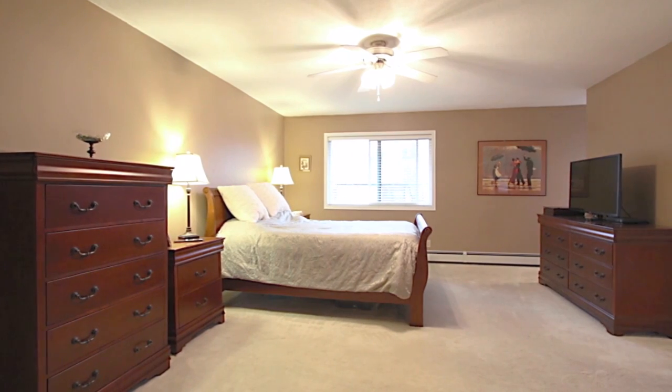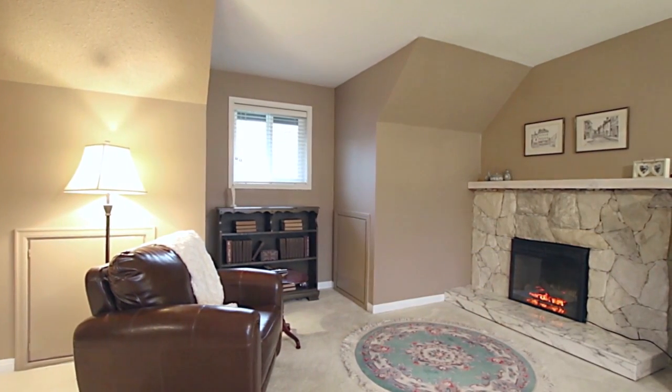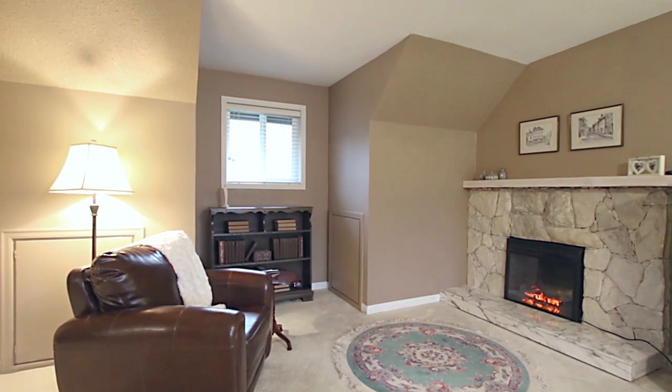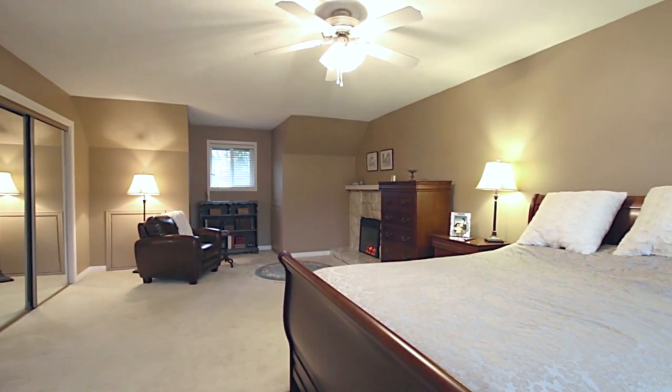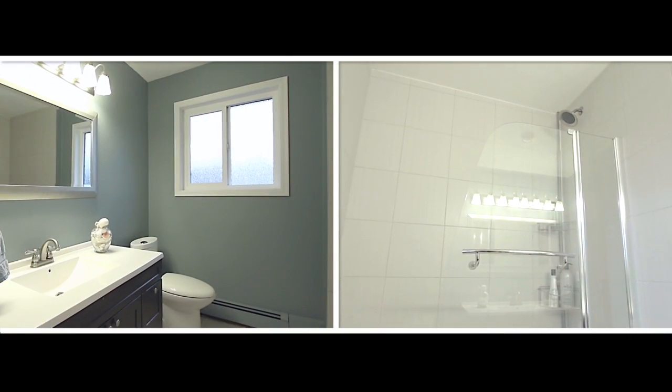Your master bedroom is your personal retreat, where you can read your favorite book by the fireside. Your room also has a walk-in closet to help you stay organized, as well as your own private en-suite.